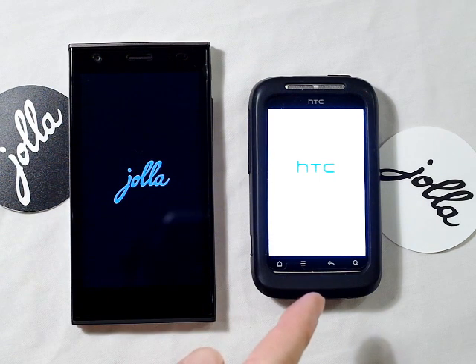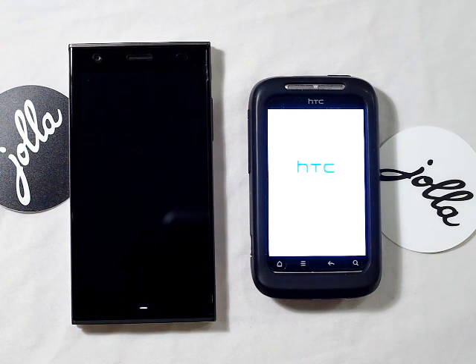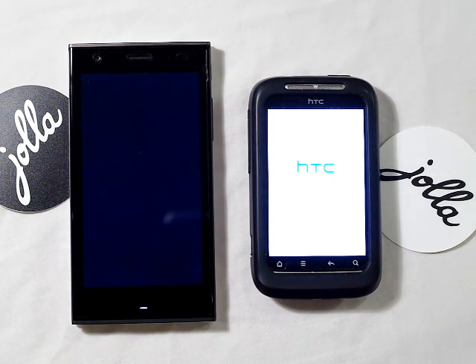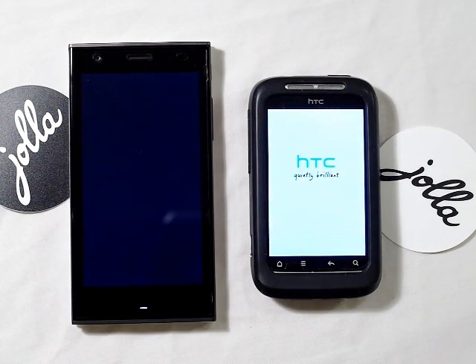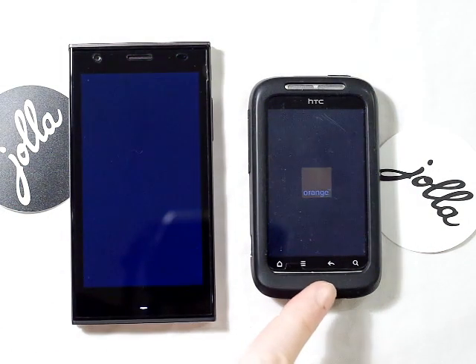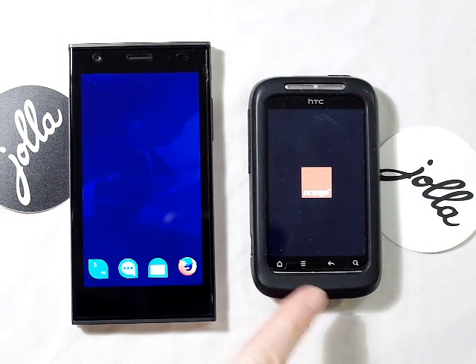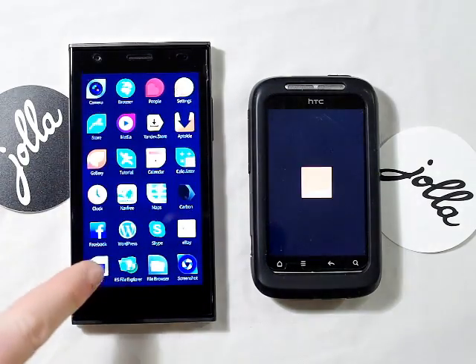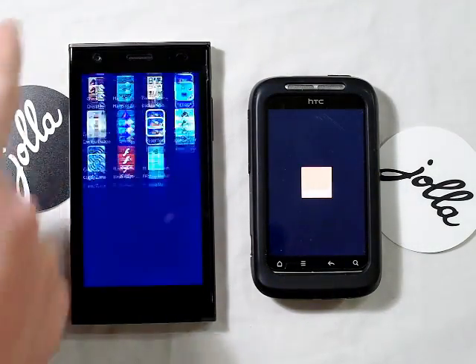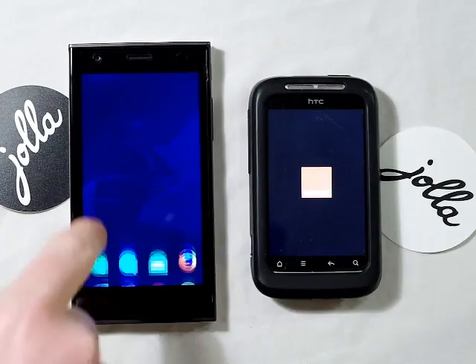Obviously this is an older version of Android running, so I'm not sure what's going to happen. And obviously the specs on this are pretty low compared with the Joller phone. The Joller is loaded — there we go, all ready to run.